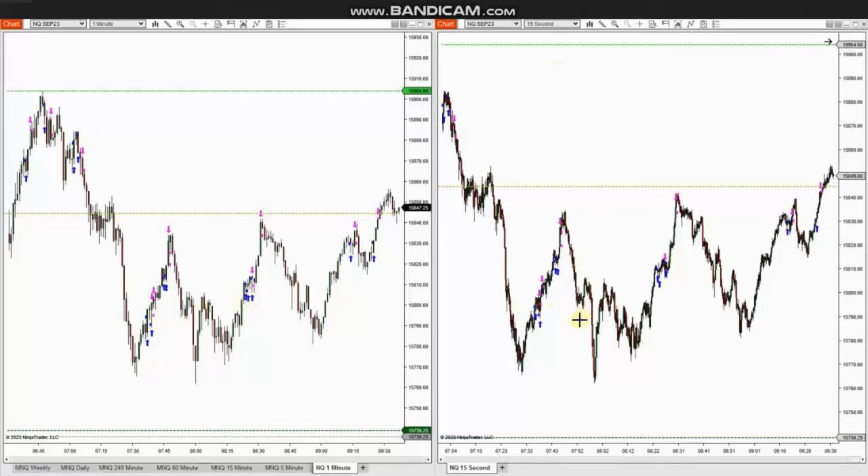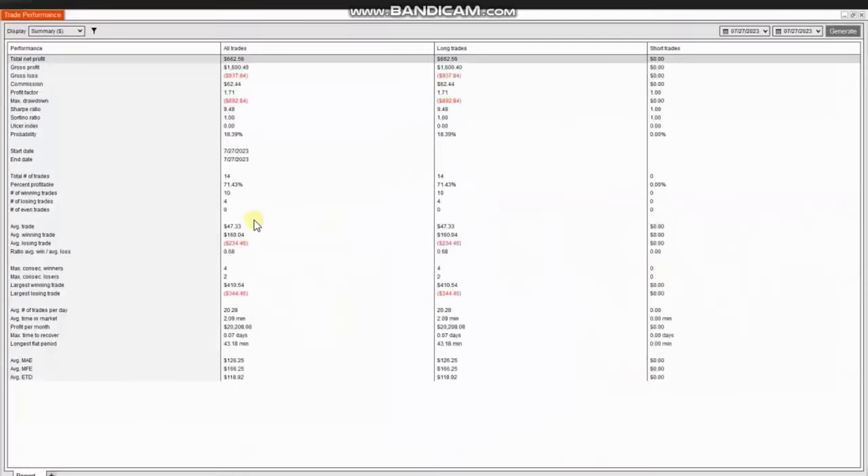The result of these trades based on Algo 125 shows a profit factor of 1.71 with a 71% win rate and an average win-to-loss ratio of 0.68. The largest winning trade was $410 and the largest losing trade was $344. Thank you RA for sharing your trades with us.